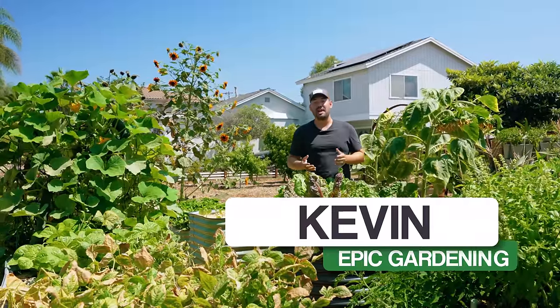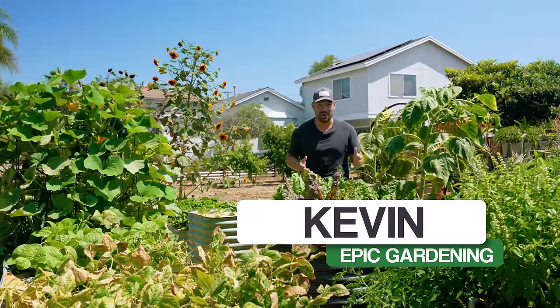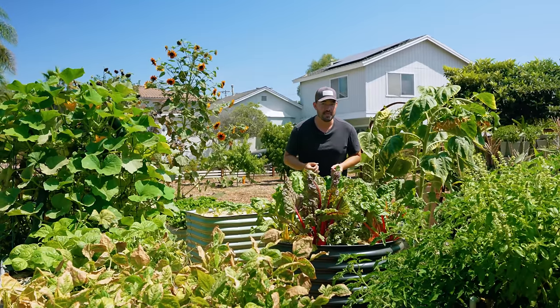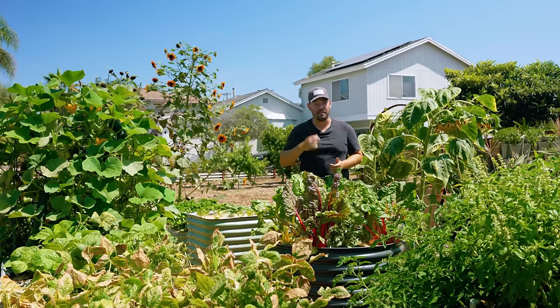I don't know about you, but I sometimes spend a little too much here in the garden. So in this video, we're going to give you nine of our best money saving tips that still give you incredible bang for your buck.